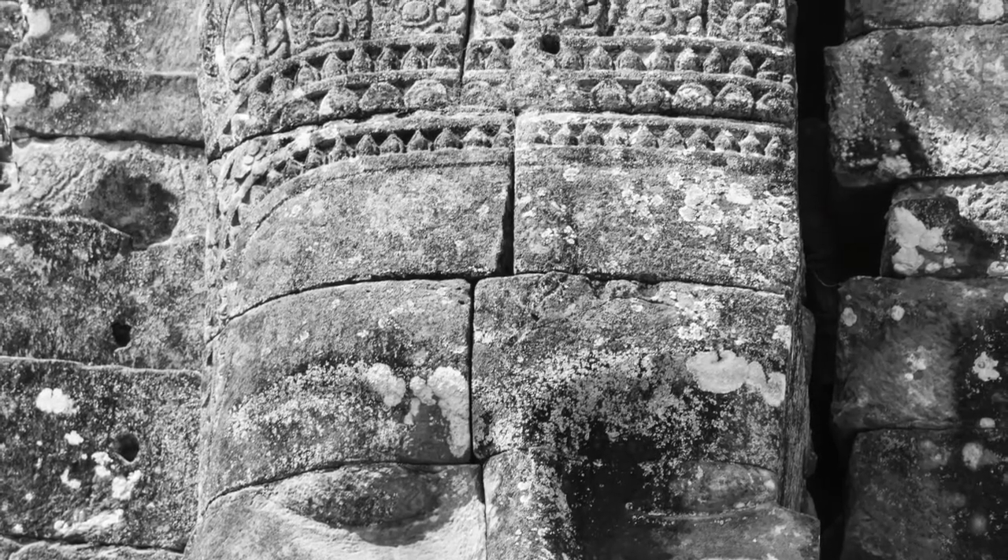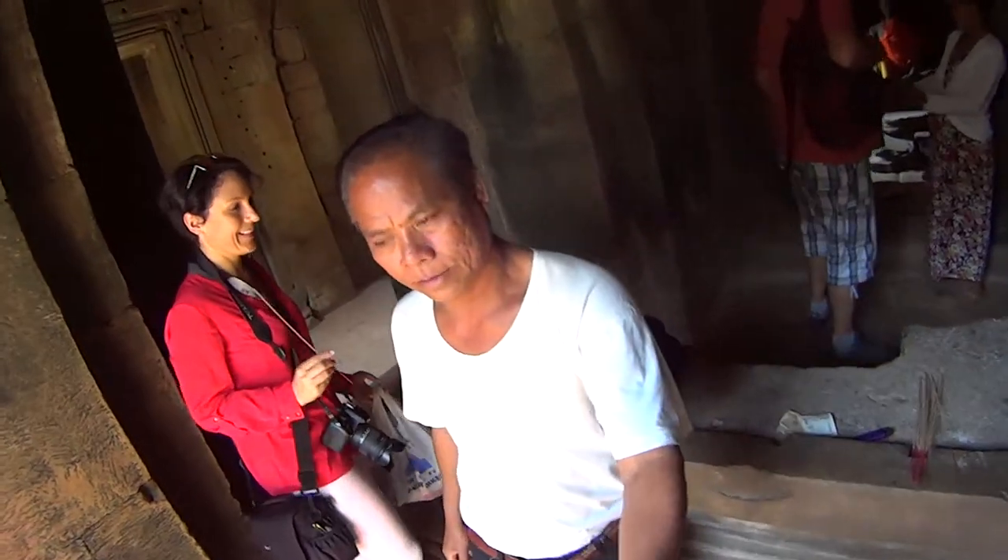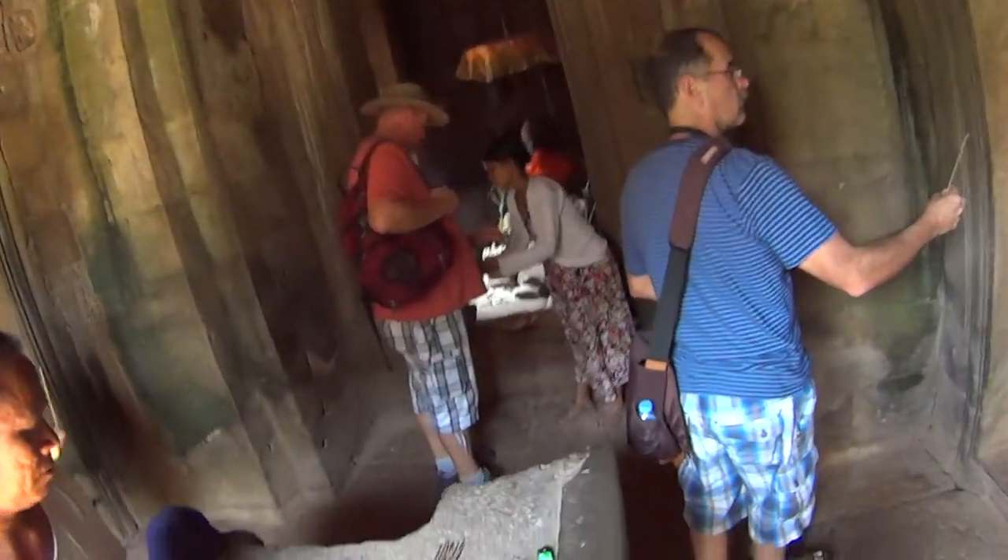Bayon originates from the late 12th century and, aside from the giant faces, it contains some very good bas-relief.